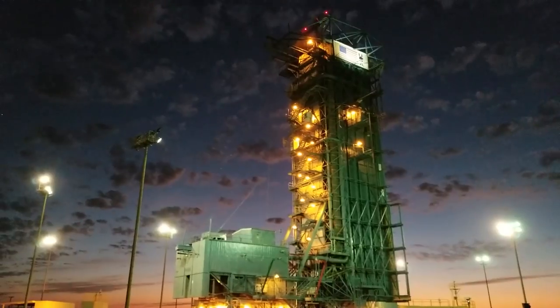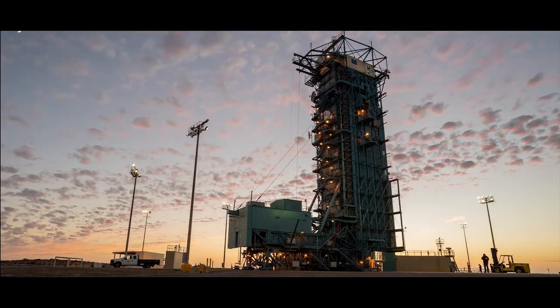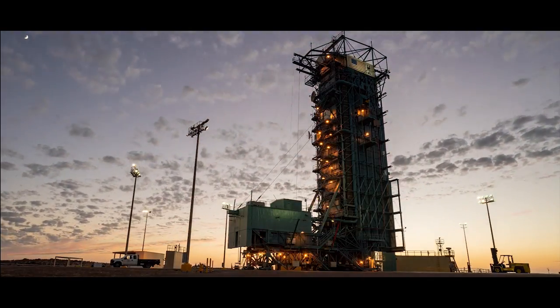Proceeding with the count. Non-essential personnel switch to channel 15. We have liftoff confirmed — pad securing.